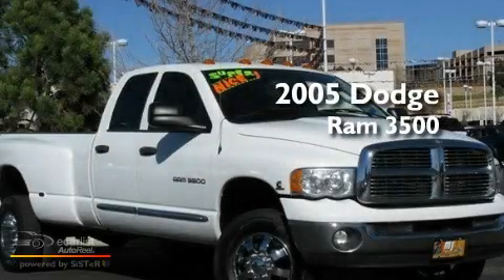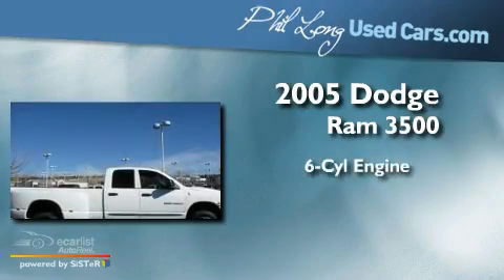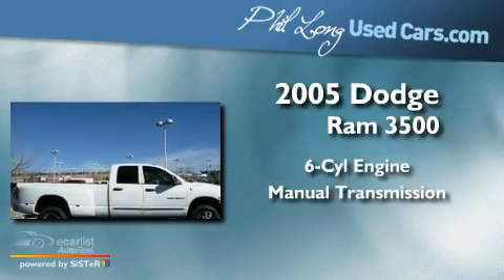This is a 2005 Dodge Ram 3500. It has a six-cylinder engine, a manual transmission, and four-wheel drive.